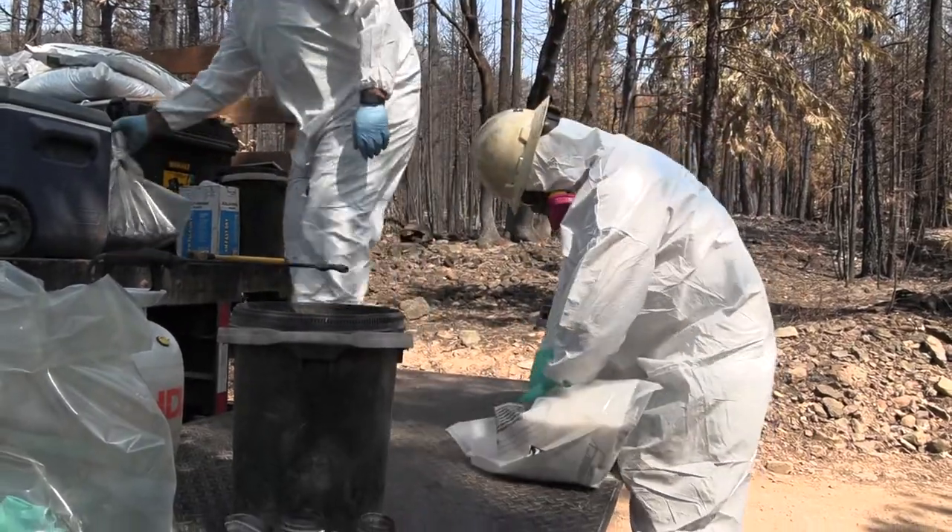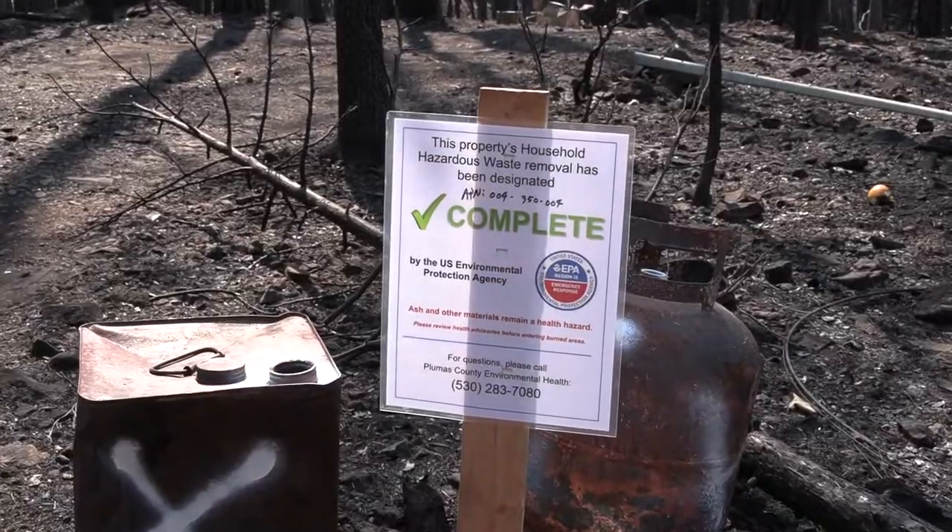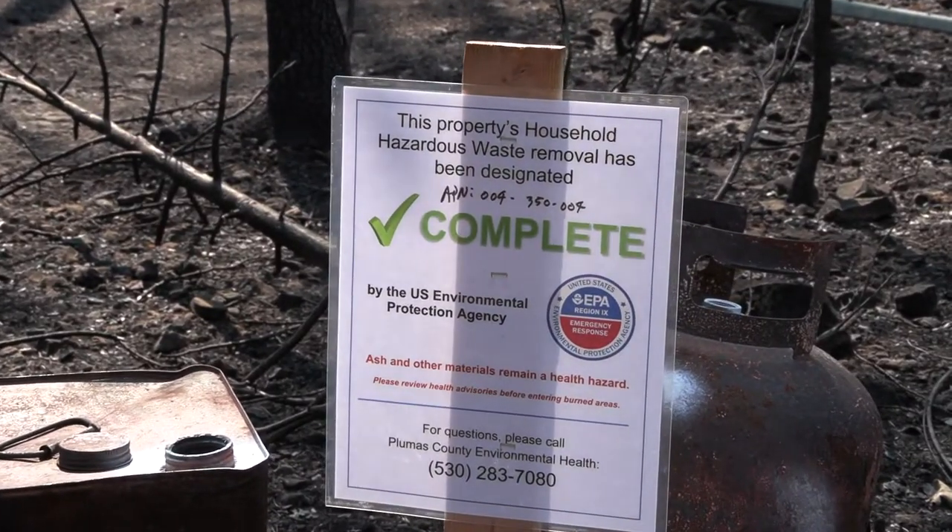Once the debris is cleared and testing is complete, properties are returned to the county for a final sign-off before being given back to property owners.